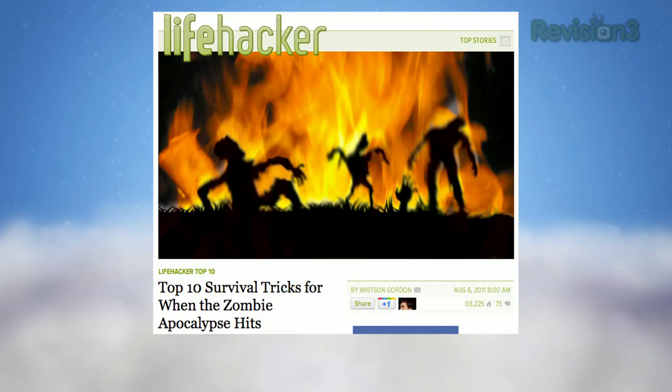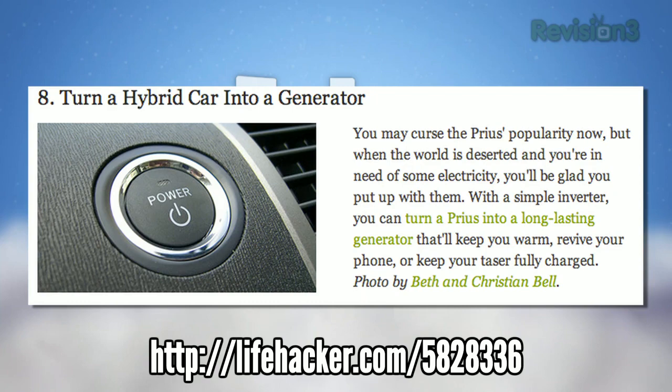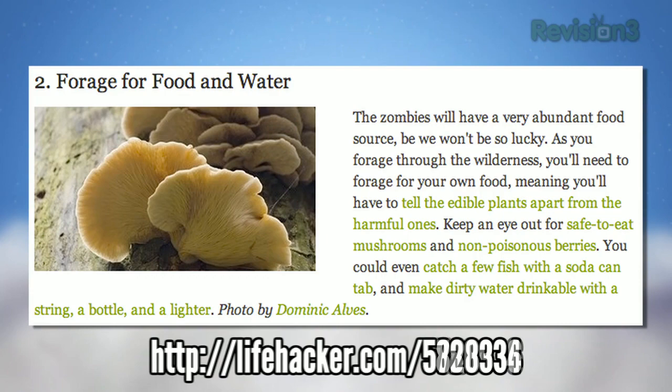This week on Lifehacker, Whitson prepared us for the zombie apocalypse. He ran down some of the more practical aspects of surviving among the undead hordes — from knowing how to tie knots and finding your direction without a compass, to starting a fire with nothing and foraging for food and water. Of course, preparation is the key to success, so the number one tip is to put together a survival kit, using our 72-hour disaster kit as a baseline.